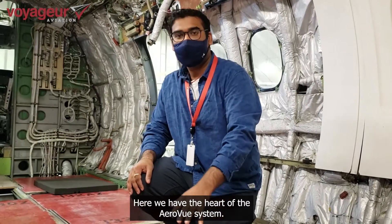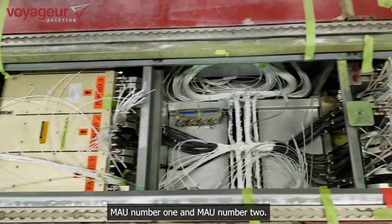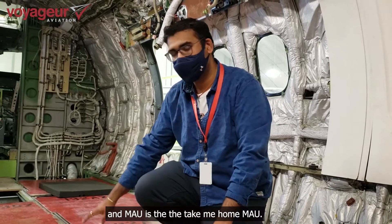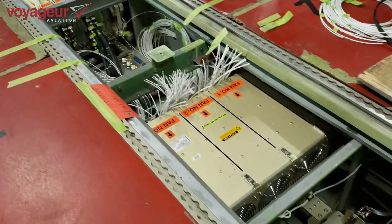Here we have the heart of the AeroView system. The AeroView system comprises of two MAUs — MAU number 1 and MAU number 2. MAU1 is the primary MAU and MAU2 is the take-me-home MAU. In between both the MAUs, we have the data bus distribution shelf.